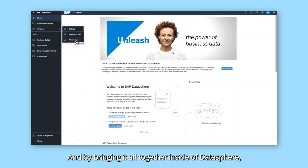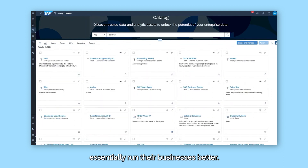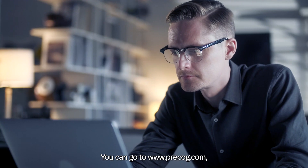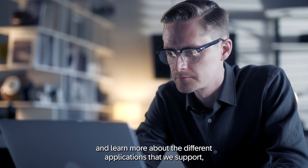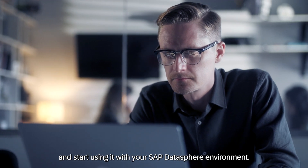By bringing it all together inside of DataSphere, it allows customers to create the analytics and machine learning they need to run their businesses better. You can go to precog.com to learn more about the different applications we support, how to set up an account within Precog, and start using it with your SAP DataSphere environment.